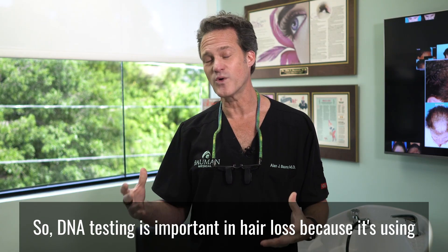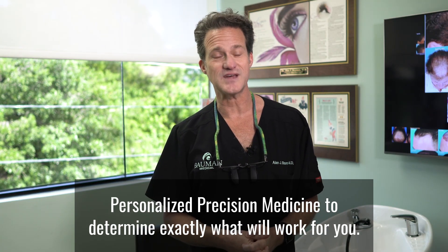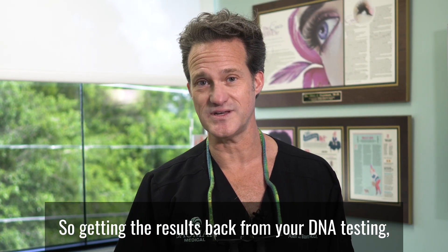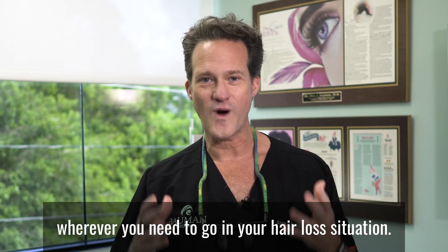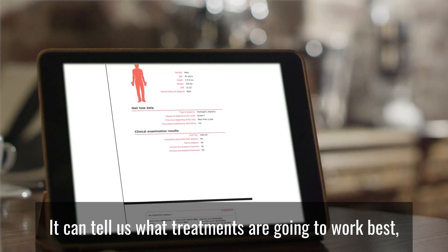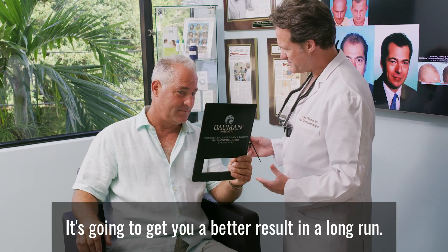DNA testing is important in hair loss because it uses personalized precision medicine to determine exactly what will work for you. Getting the results back from your DNA testing — and specifically the TrichoTest — is like a roadmap to wherever you need to go in your hair loss situation. It can tell us what treatments are going to work best, and that's going to save us time, save you money, and get you a better result in the long run.